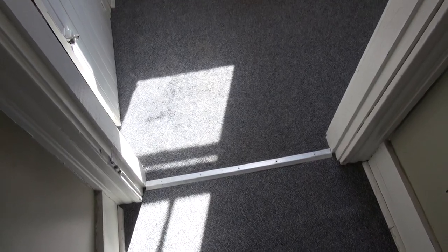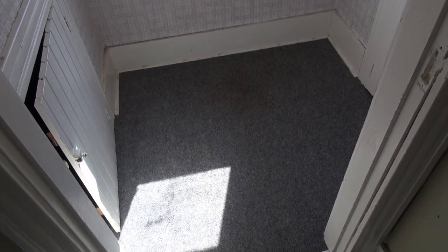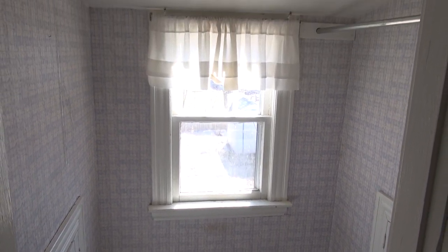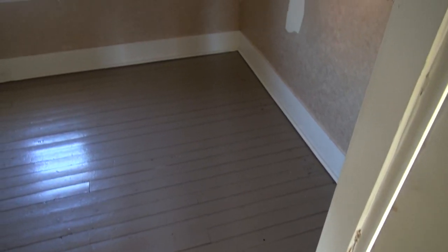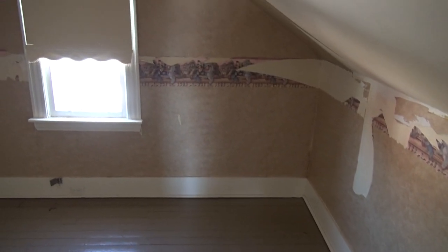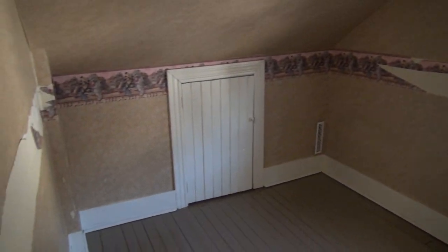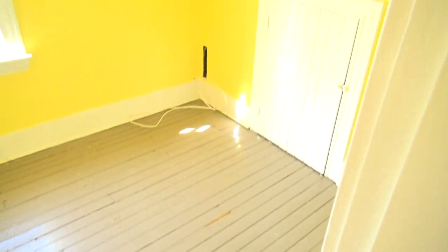At the top of the stairs is this rather small room, which faces the backyard. This would be the bedroom on the left at the top of the stairs, with the window facing the neighbor's home. This would be the bedroom on the right at the top of the stairs, with the window facing the driveway, or west.